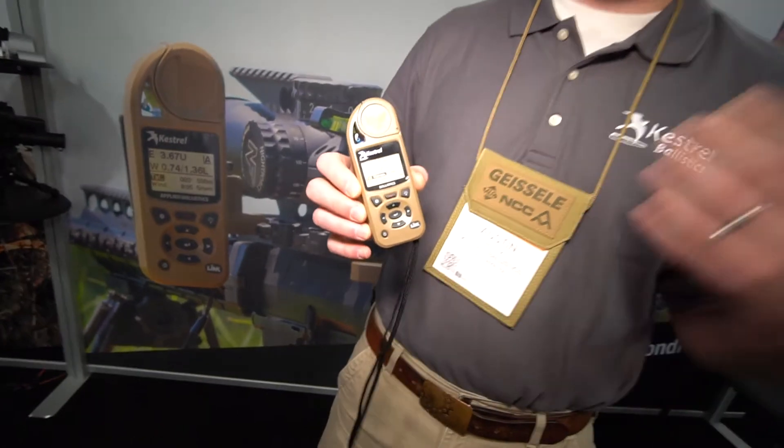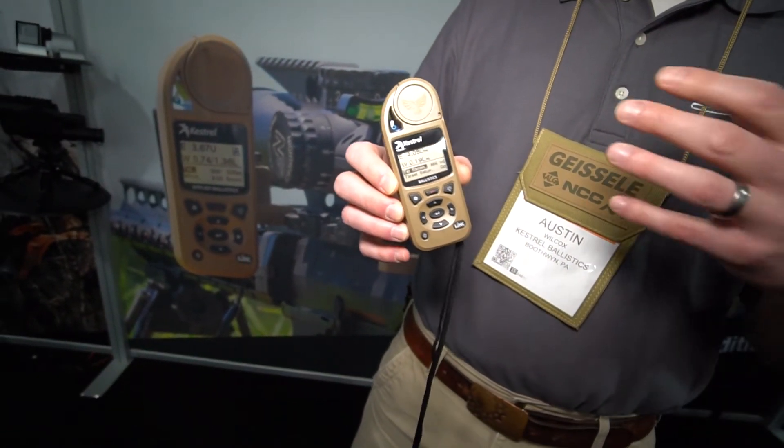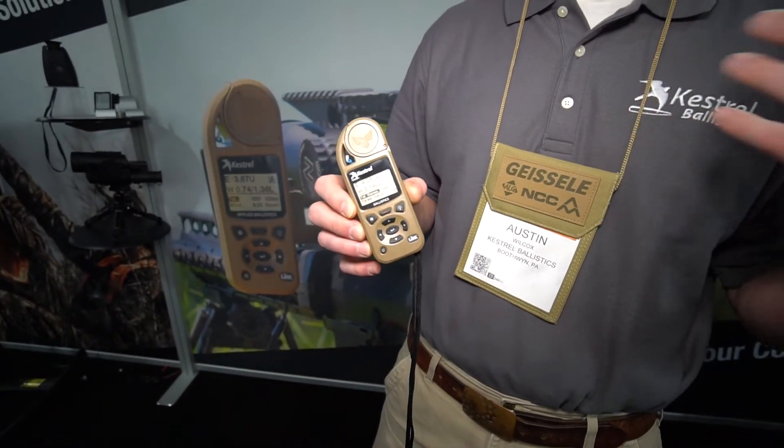This unit retails for $399. Our Ballistics Meters — for years we've sold them to military units and top competitive shooters. But we're really excited this year launching this product. It's aimed at more of a guy who's hunting, a guy who's getting into long-range shooting.